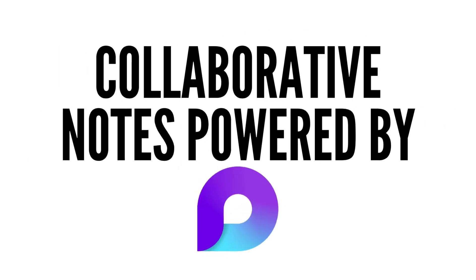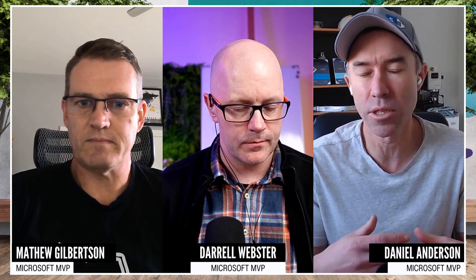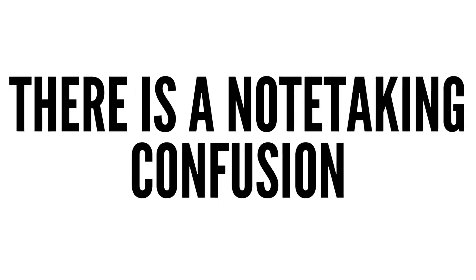We've recently seen the introduction of collaborative meeting notes powered by Microsoft Loop. There's been a lot of research over many years about the different areas of the brain that get activated when you're using a stylus and writing notes — much of it centered around education, but it does transfer into business as well. There is this note-taking confusion: the old school wiki in Teams, and before that OneNote came and went — is it there now or not?